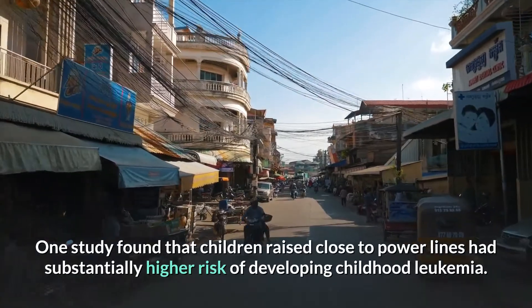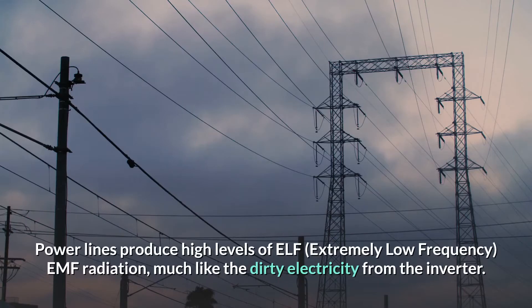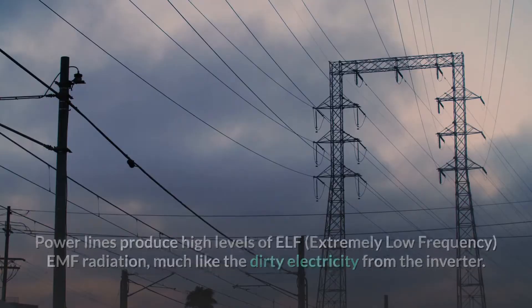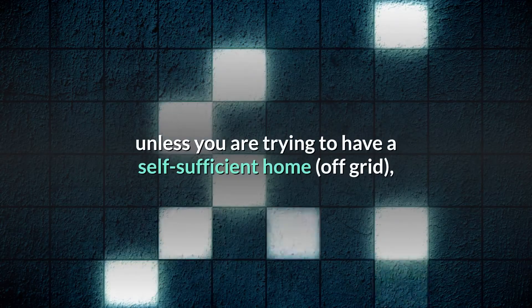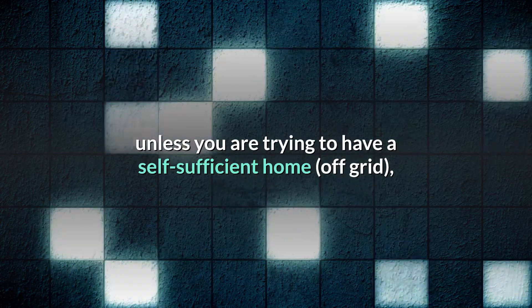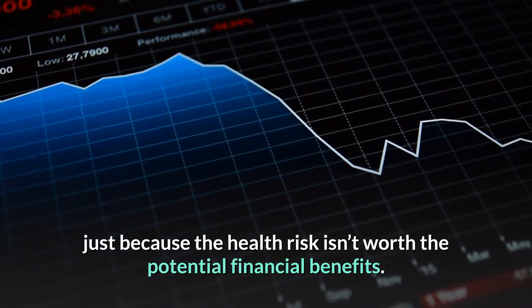Dirty electricity is like an invisible buzz radiating from the wiring all over your home — mildly agitating for some, while for others it can trigger inflammation and disease in the body, like cancer. One study found that children raised close to power lines had substantially higher risk of developing childhood leukemia. Power lines produce high levels of ELF — extremely low frequency — EMF radiation, much like the dirty electricity from the inverter. Personally, I would steer clear of solar panels if I had the choice, unless you're trying to have a self-sufficient home living off the grid, because the health risks aren't worth the potential financial benefits.